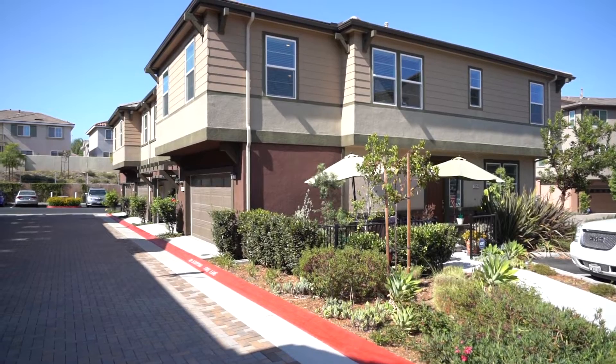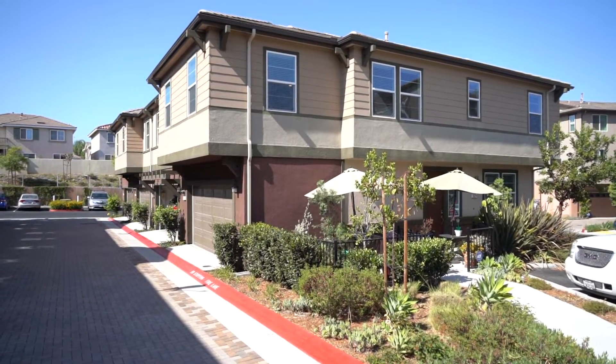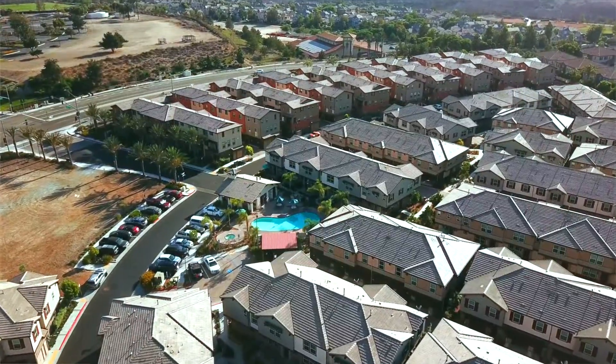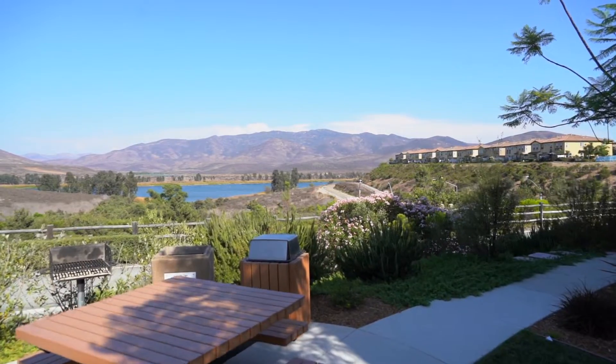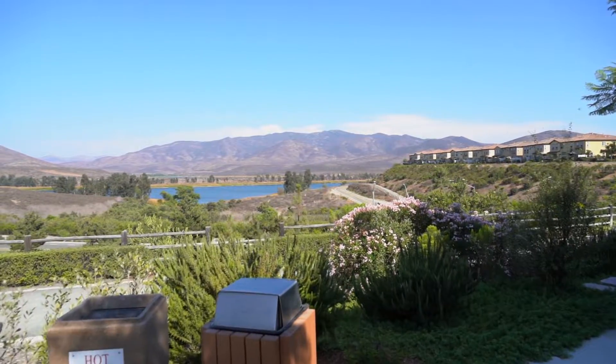What you'll love about the complex is that you're practically buying new construction. The amenities here in the community offer a pool, a spa, a clubhouse, and picnic areas with barbecue grills for entertaining with the family. Being in a prime location at the end of the building, this unit has it all.